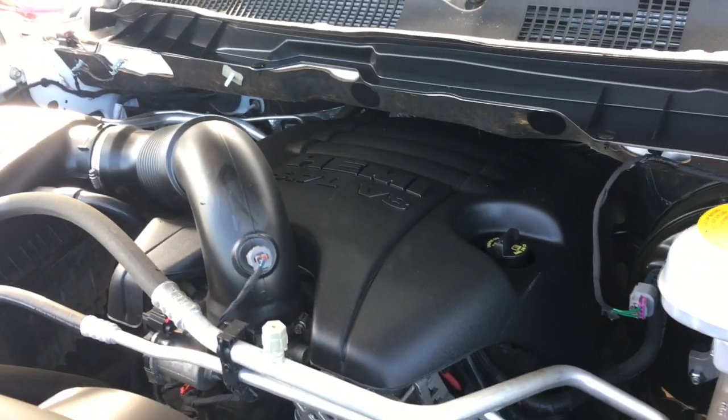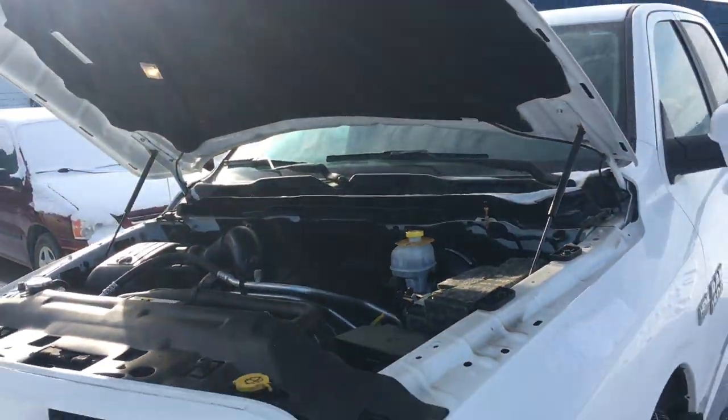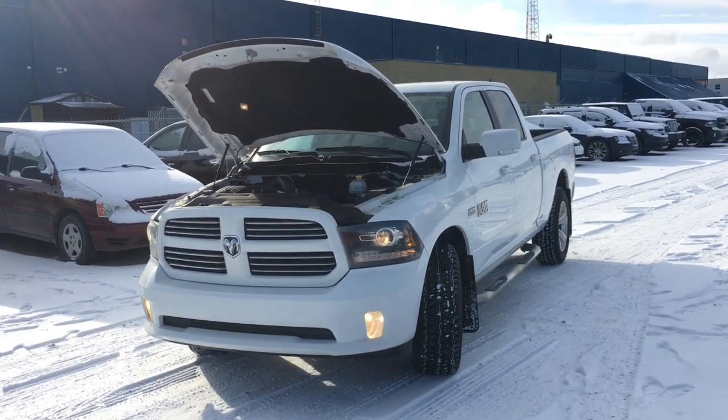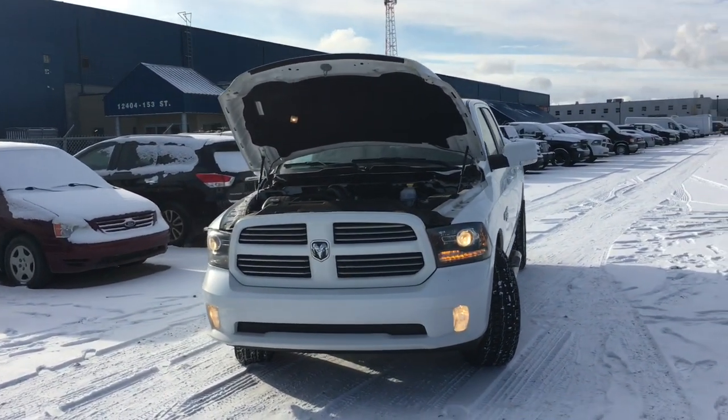Underneath the hood is the familiar Hemi 5.7 liter V8. It puts out a great balance of both performance and fuel efficiency when you put your foot down. It has an excellent sound, plenty of power — 395 horsepower.